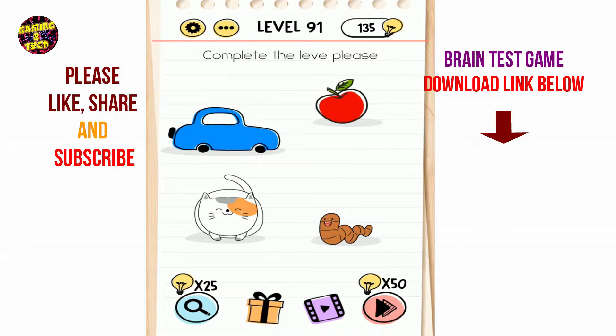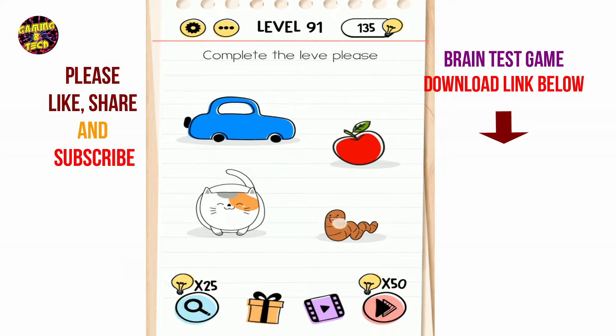Brain Test level 91: complete the level. Collect the letter L from the word 'level' and put it here.